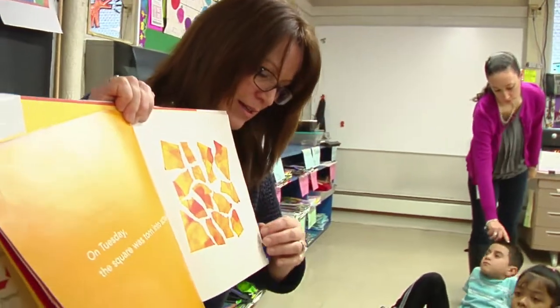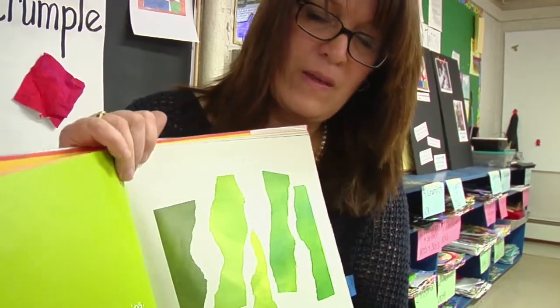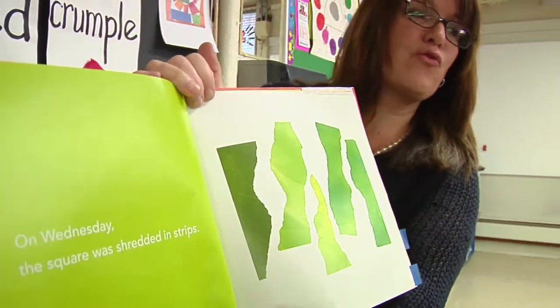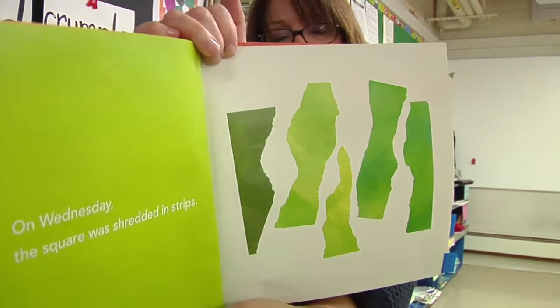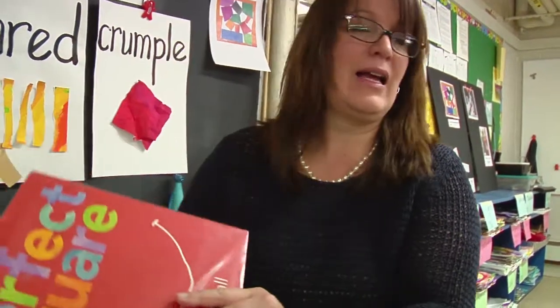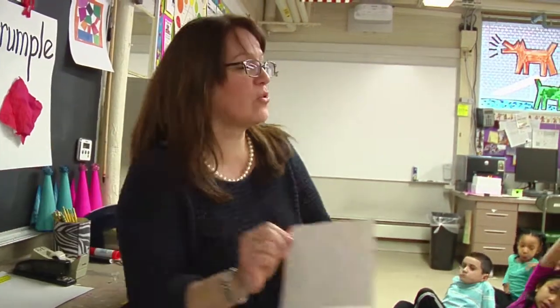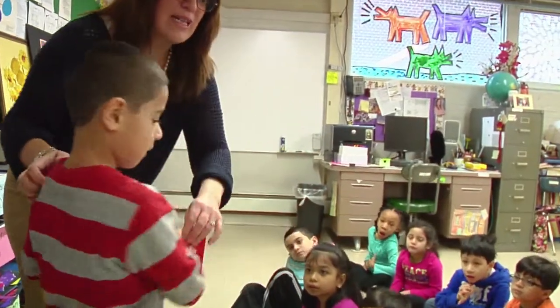Let's see what happens next. On Wednesday, the square was shredded into strips. Mrs. Bernardo needs a friend to help me shred it into strips. Let's see — Jorge, can you come up and help show us how to shred this square? Turn and face your friends so they can see.